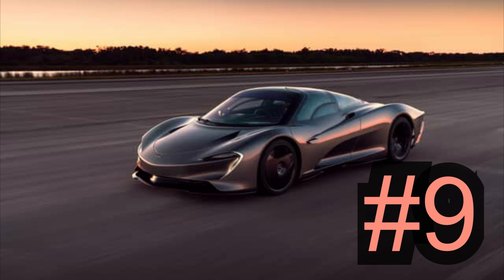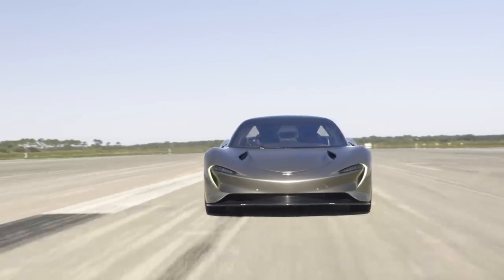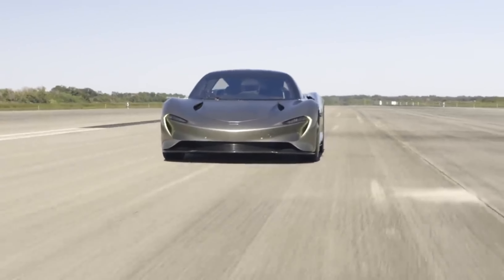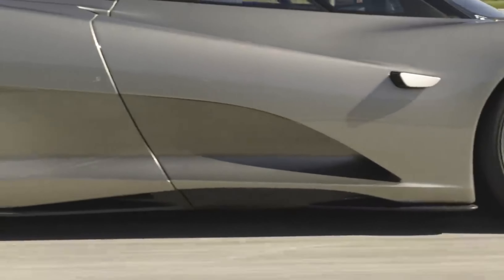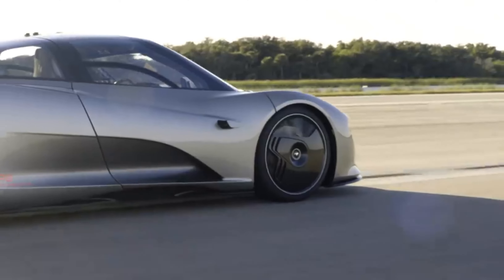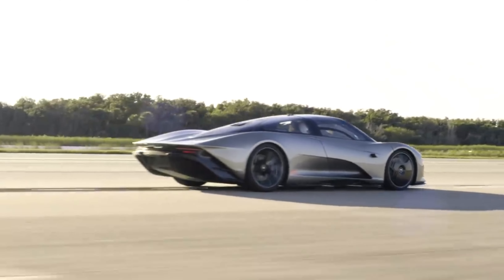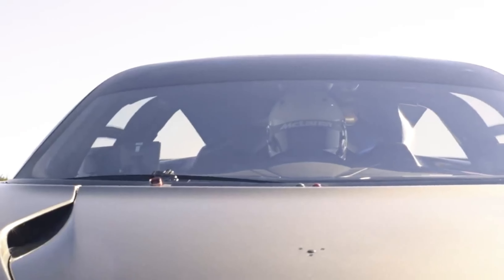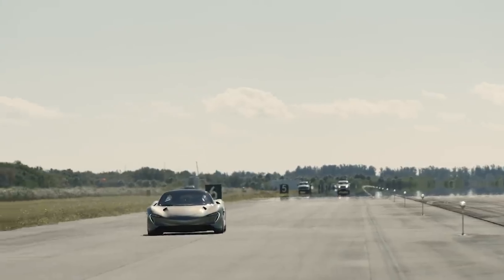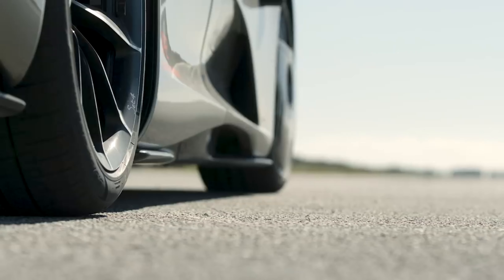Number 9: McLaren Speedtail, 250 miles per hour. The McLaren Speedtail is unusual on this list because it never held the title of fastest production car. Still, it's hardly a slouch, hitting 60 miles per hour in 2.9 seconds on its way to 250 miles per hour. Intended as a spiritual successor to the famous F1, the Speedtail features a carbon fiber monocoque construction and the same 3-abreast driving position. It also features a petrol-electric hybrid drivetrain generating a total of 1,055 BHP from a single electric motor and a twin-turbo 4.0-liter V8.